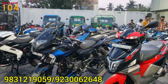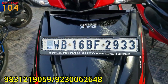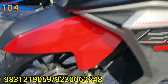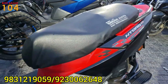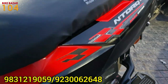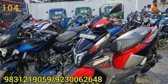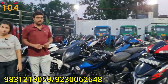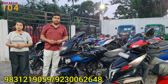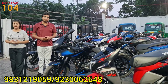This is a WB-16 registration. The price is 78,000 — only 78,000. It is an N-Torque Race Edition BS6 model, a 1-year-old bike, and the price is just 78,000.